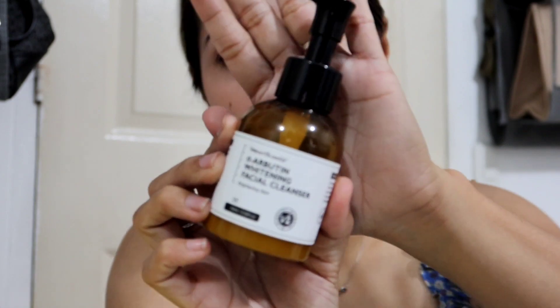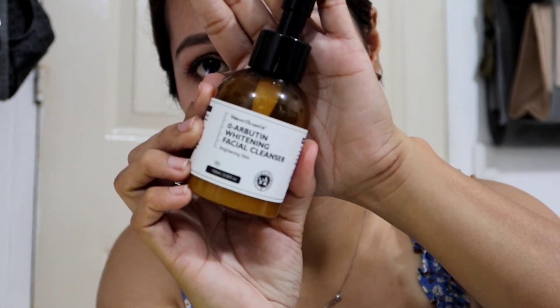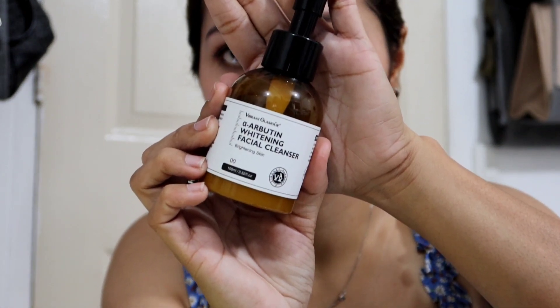After showing the products, I'll also demo how I use them every day. So if you are interested in this video, please keep on watching. As you can see, I already have makeup on my face, and today we're going to use the AR Arbotin whitening facial cleanser.